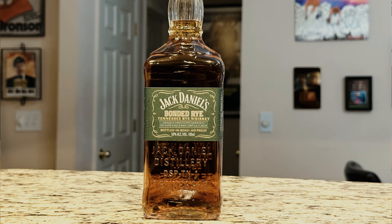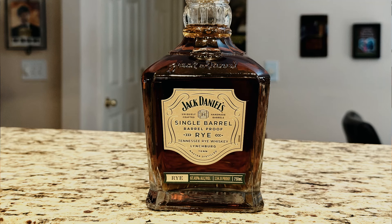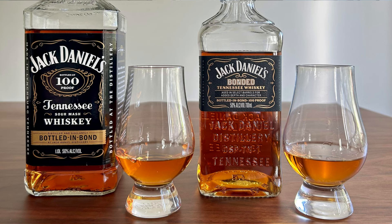One is bottled in bond. One is a single barrel at 94 proof, which means they've added some water when they bottled it. And then the other one is a single barrel at barrel proof, which is 135 proof — it's a big boy. Neither of us have tried the bonded rye, which is a new product from them. We really liked their bonded Tennessee whiskey that came out last year, and I believe this is a new product this year.